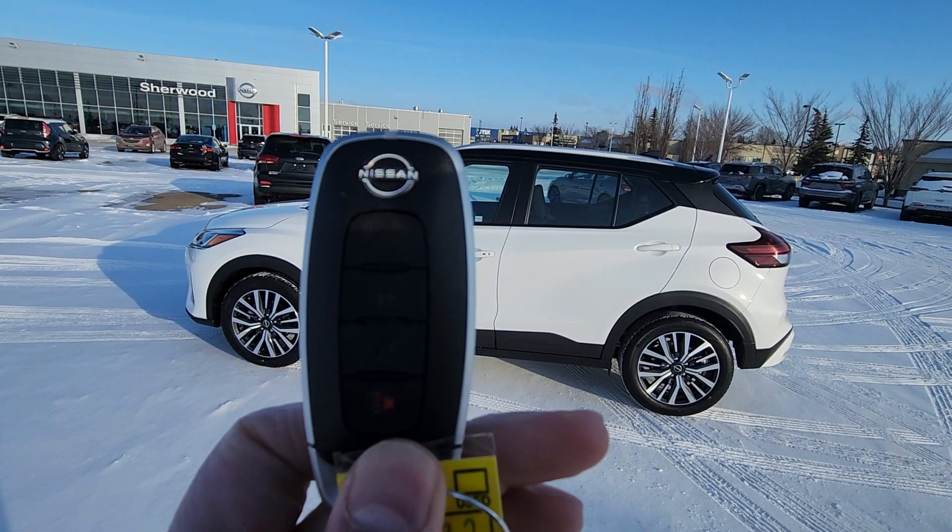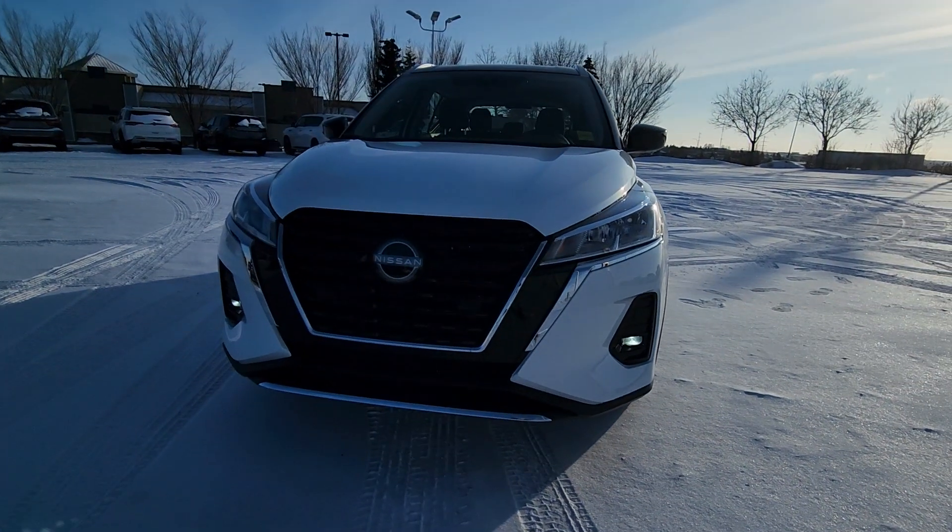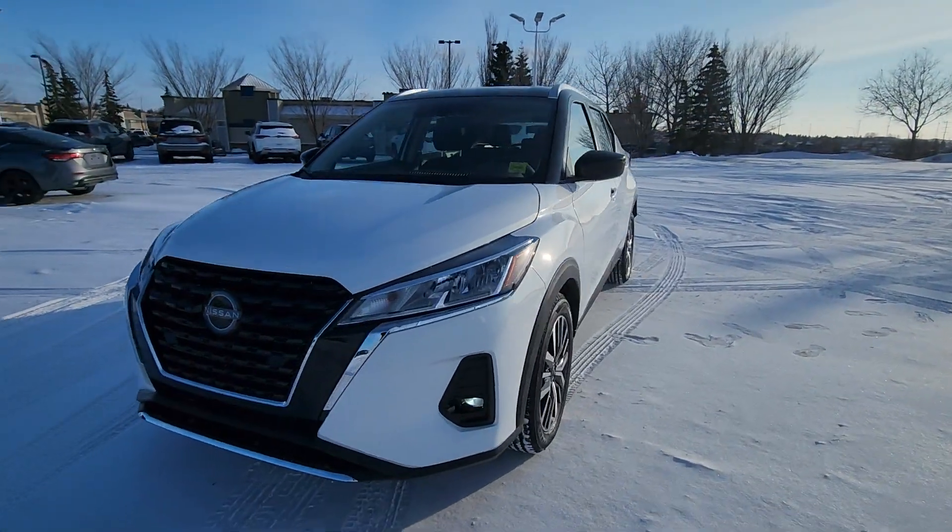This one does come with the remote starter on the key fob. That's a look from the front — it comes with the front collision warning, LED tail light ring lights.